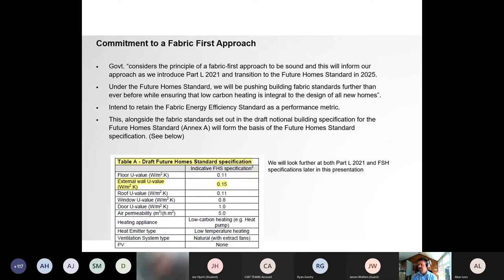Looking at Table A — the draft Future Homes specification for 2025 — floors are targeting 0.11 W/m²K, achievable with approximately 150 mm PIR in block-and-beam or ground-bearing slabs. External walls at 0.15, achievable with partial-fill CWP (100 mm + 50 mm cavity, 150 mm overall) with a lightweight block, or with 125 mm full-fill cavity therm. Roofs at 0.11, which for plain ceiling roofs equates to approximately 400 mm of mineral fibre.